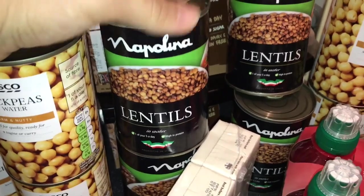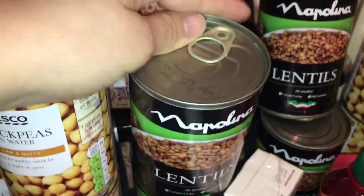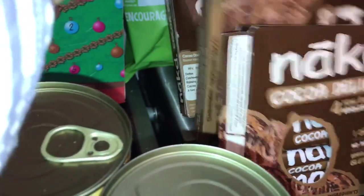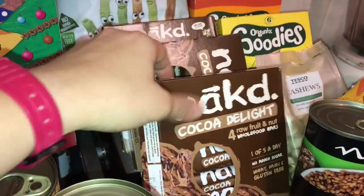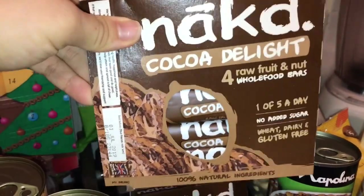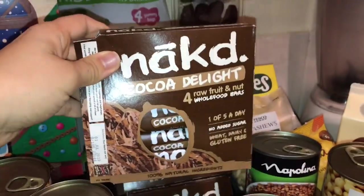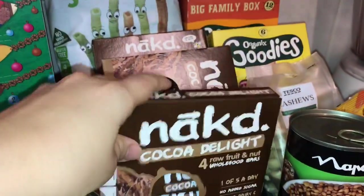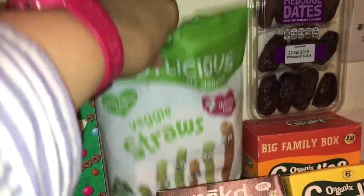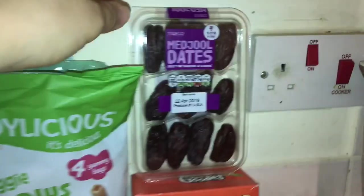The lentils are the same as the chickpeas — it's easier and more practical than making from scratch. I usually do make from scratch but life's already too hard, guys! I got four packs of these Nākd cocoa delight — it's a vegan cereal bar and it's really good, one of our favorites for a healthy snack. Great to carry in your bag. I also got these veggie straws for Harry — he used to love them, though now I have to cut the straw in half for him.